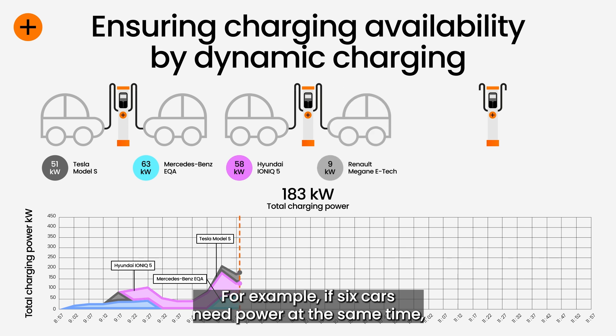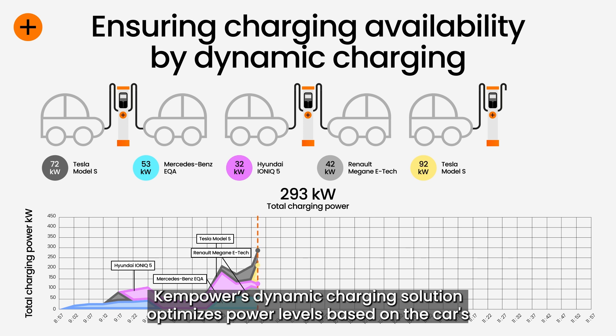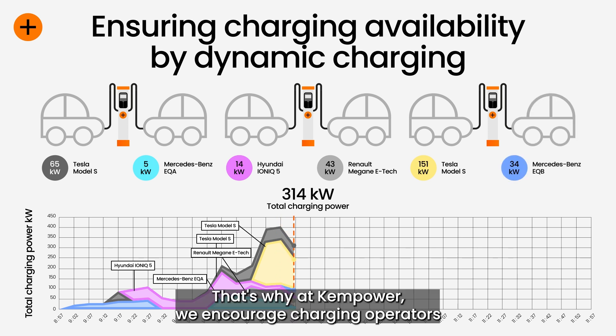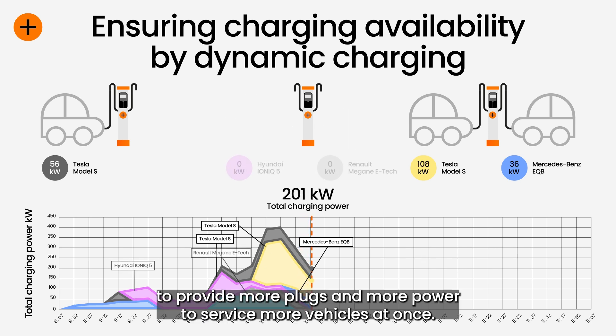For example, if six cars need power at the same time, Kim Power's dynamic charging solution optimizes power levels based on the car's needs and charging curves. That's why at Kim Power we encourage charging operators to provide more plugs and more power to service more vehicles at once.